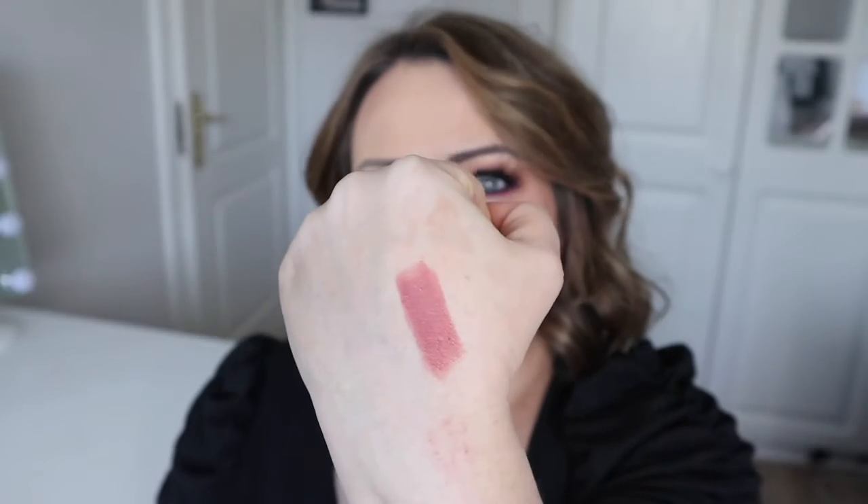I'm going to start with the lipsticks because obviously the original Pillow Talk lipstick is so well known — I'd say so many people have one in their collection. I actually have two: one I wore down to the nub and one I bought as a backup because this is in my top three favorite lipsticks. It's really creamy with a matte-type finish, and on my lips it looks like a pinky mauve color.